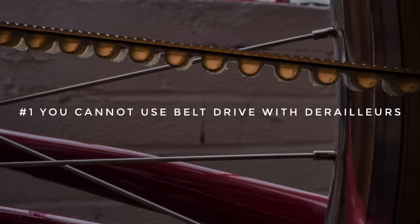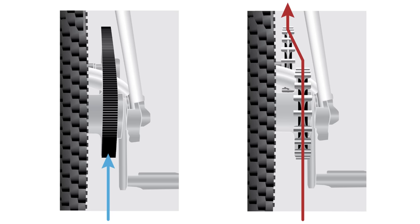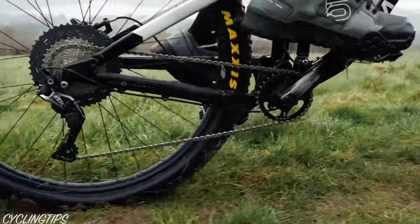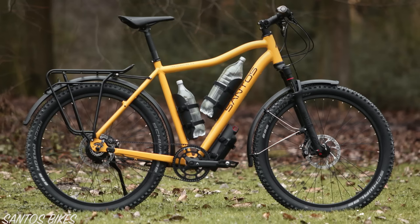Number one, you cannot use belt drive with derailleurs. A belt is designed to run in a perfectly straight line, meaning it cannot be paired with derailleurs, chainrings or cassettes — but it can be used with a gearbox at the crankset or an internal gear hub at the rear wheel.